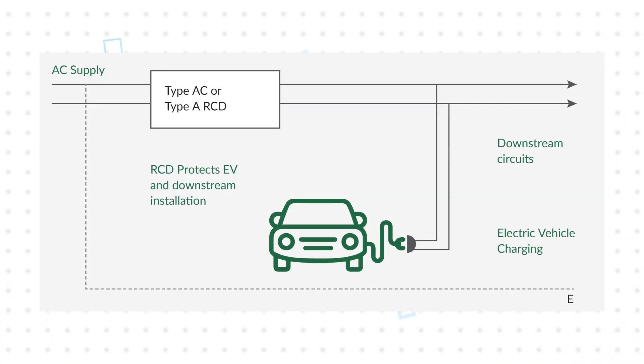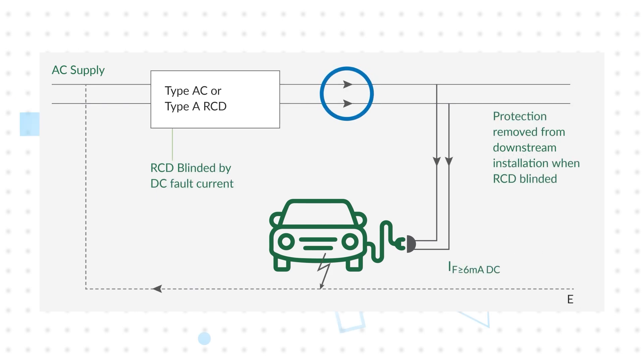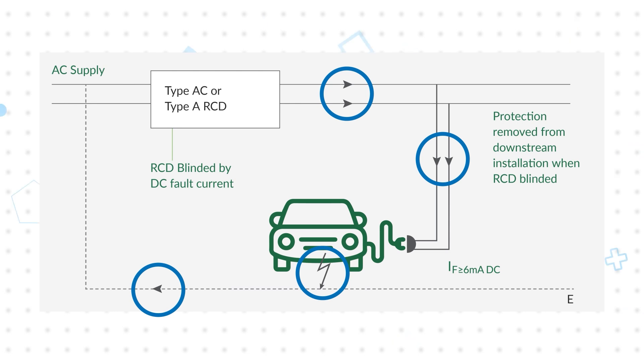In a conventional installation, the AC supply is protected by an A or AC type residual current device. These trip if they detect AC residual currents to prevent user shock. In the event of an insulation breakdown between the EV and ground, a DC current could flow from the EV to ground and back to the AC supply. With a DC current of 6 milliamps or more, the RCD can be blinded and unable to properly monitor the AC current, compromising shock protection.